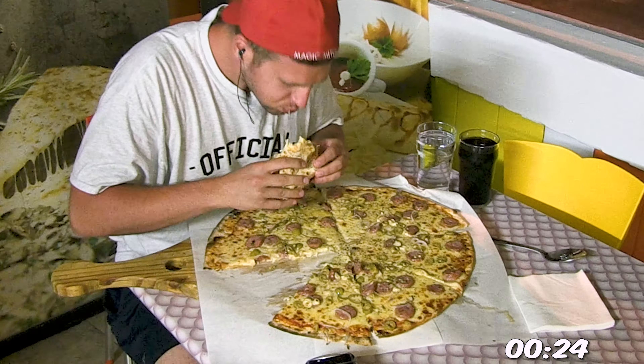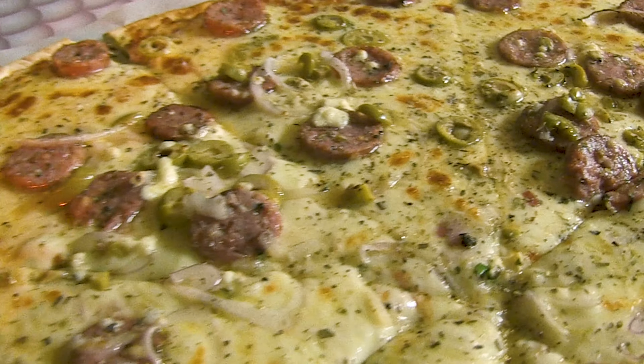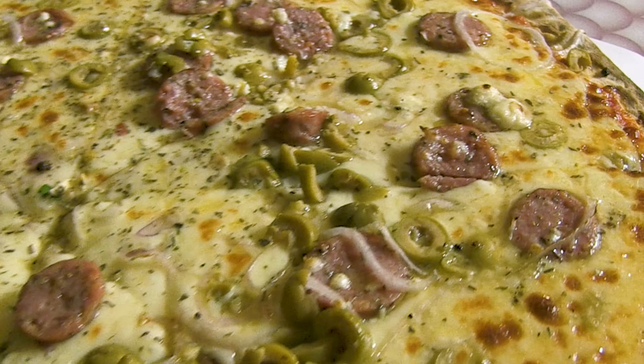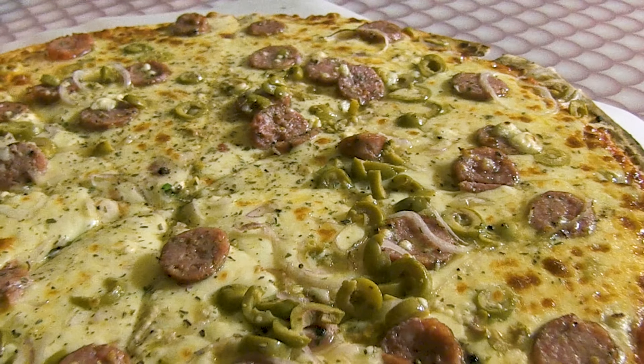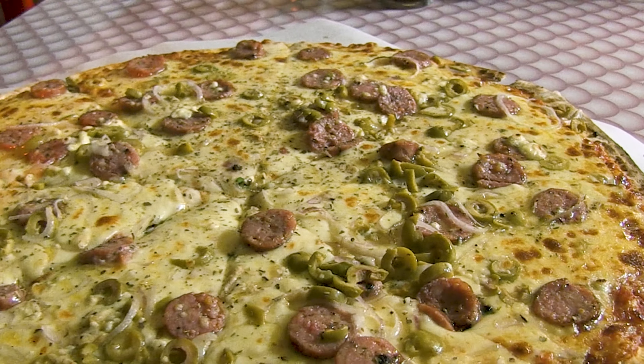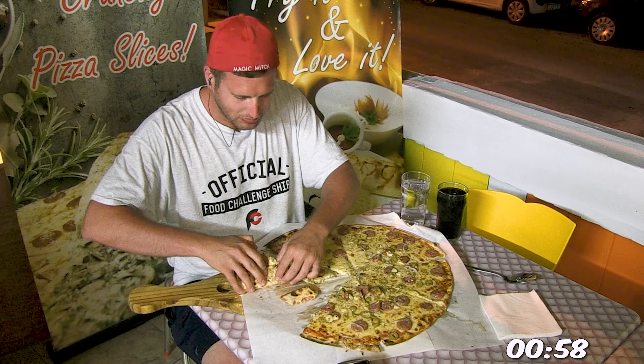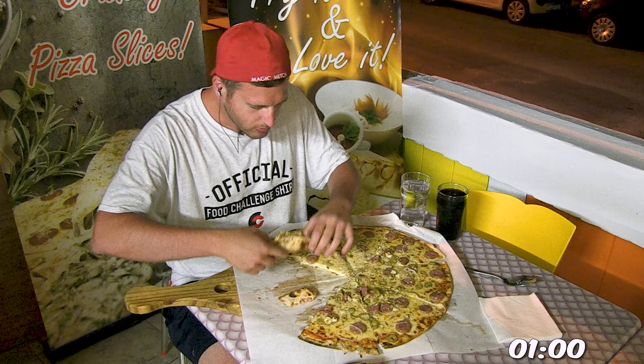As far as this pizza challenge goes, you've got a 50 centimeter pizza, which comes out to about nearly 20 inches of pizza. And you can customize it with your choice of toppings, though it just has to be something a little more complex than just a plain cheese pizza. After giving it some time, this is what I decided to go with.